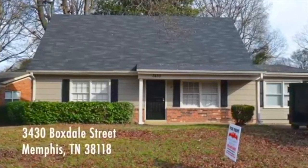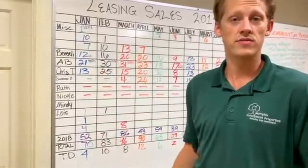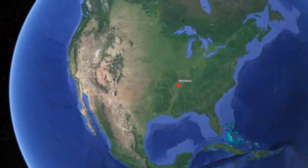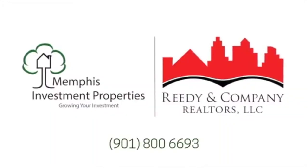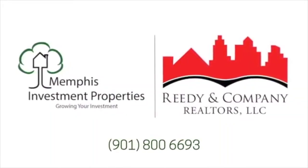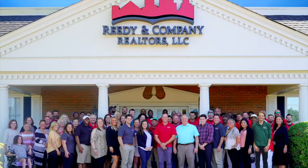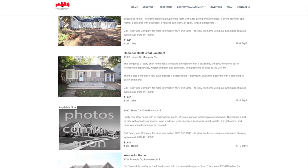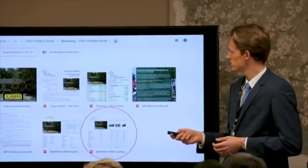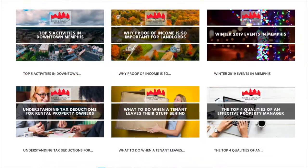Over 50% of those living in the greater Memphis area rent their home. This fact, combined with a high price-to-rent ratio, is why Forbes rates Memphis, Tennessee as one of the top real estate investment markets in the country. Memphis Investment Properties and their sister company Reedy & Company Realtors are among the largest and most trusted turnkey operations in this market, with over 30 years in business, more than 2,700 active rentals, and over 6,000 single-family homes renovated.